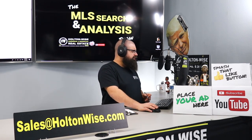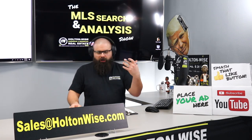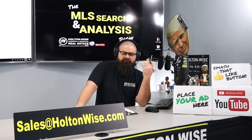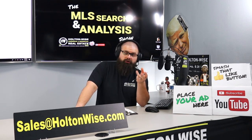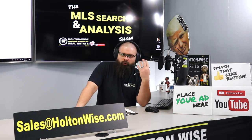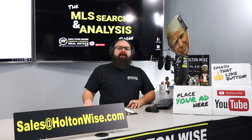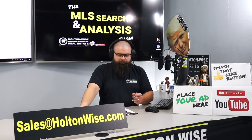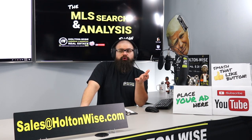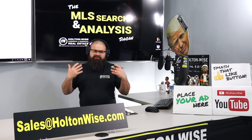Besides finding you properties, we will also analyze a property that you found anywhere in the Cleveland market. You hire our team and you get me plus my personal team of assistants to give you our advice and opinions. We handle the transaction as your broker and buyer's agent — we won't work for the seller. After the fact, we can go ahead and handle the property management. We're the number one seller of rental properties, and we sell all of our properties on another show called The Investment Properties for Sale Show.